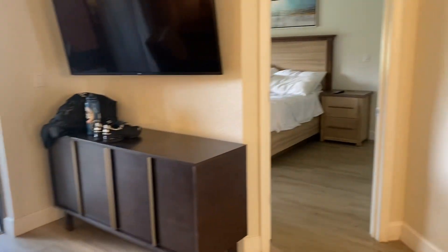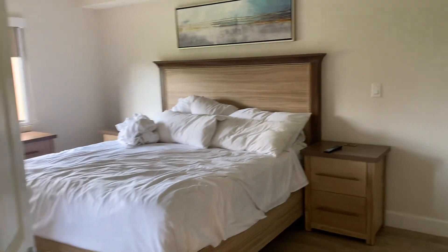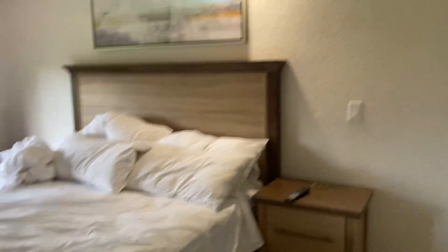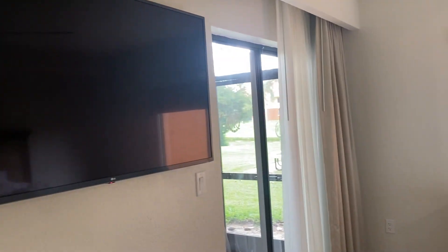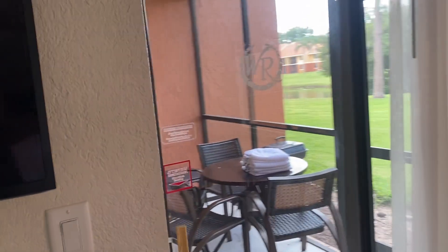Going into the master bedroom — this is where my wife and I spent our nights. It is a king bed, the pillows are feather, and they are very comfortable. There's our TV. Attached to our master bedroom is the patio area, which we'll get to in a minute.